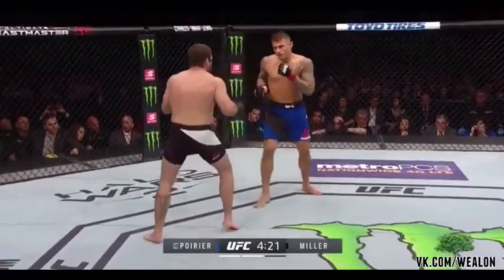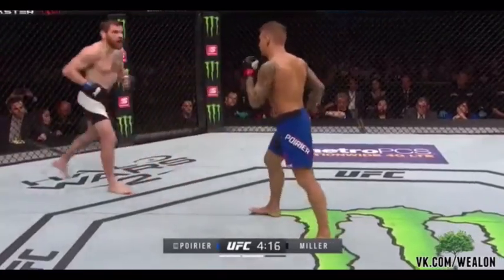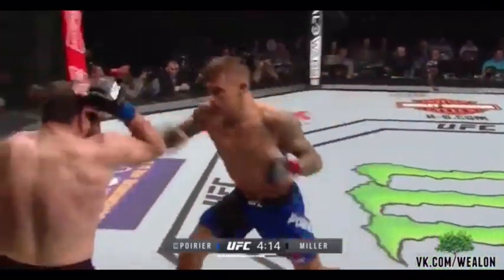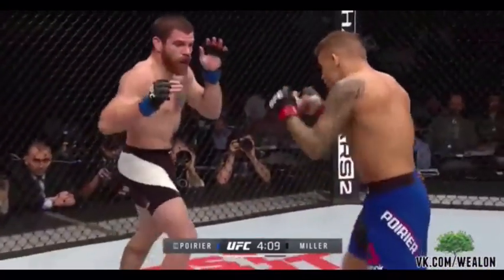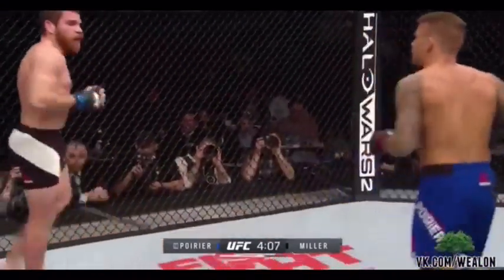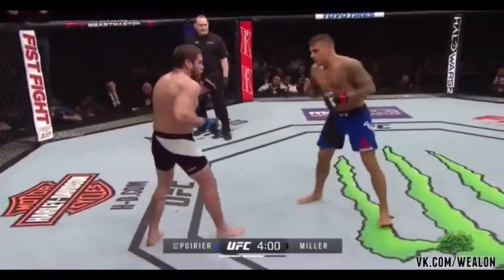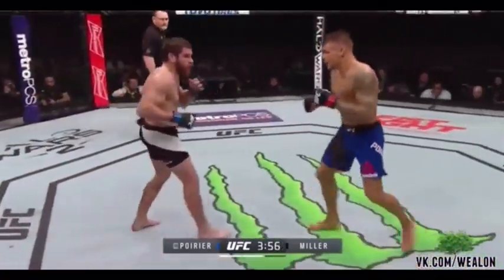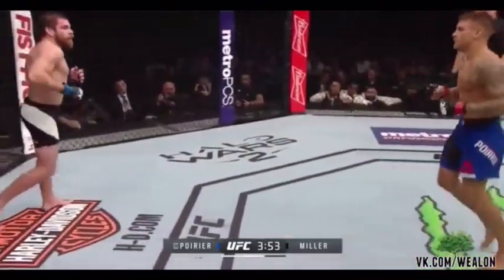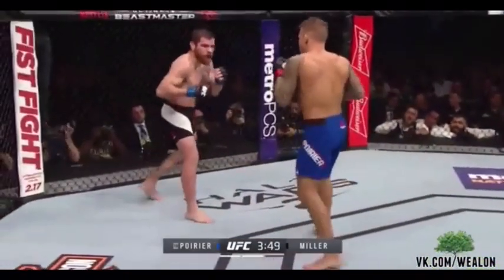Beautiful kick there. That big burn on his leg is from when he got that low single shot and had to drive to Dustin on his knees. Good straight left hand by Poirier — he tore it up with that. Nice counter left by Miller. Miller's starting to find his range here early in round two. Miller's hands look quick tonight on that counter. Poirier lands to the body. Nice counter right there by Miller. Beautiful leg kick again.